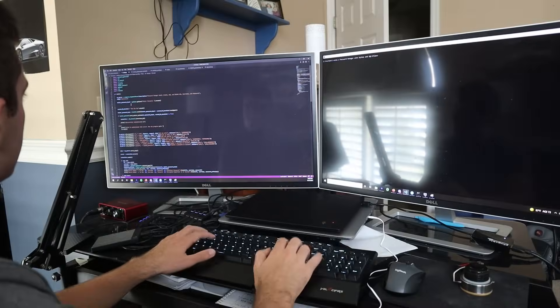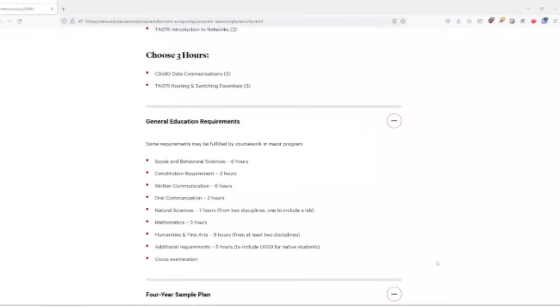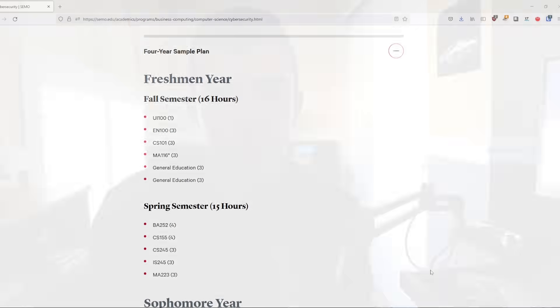In today's video, I want to talk about my cybersecurity degree in terms of the curriculum itself, and then maybe some lessons that I learned when you approach your degree.